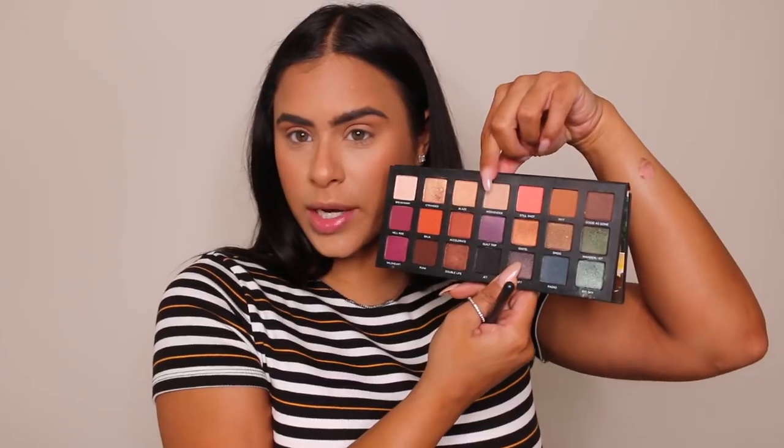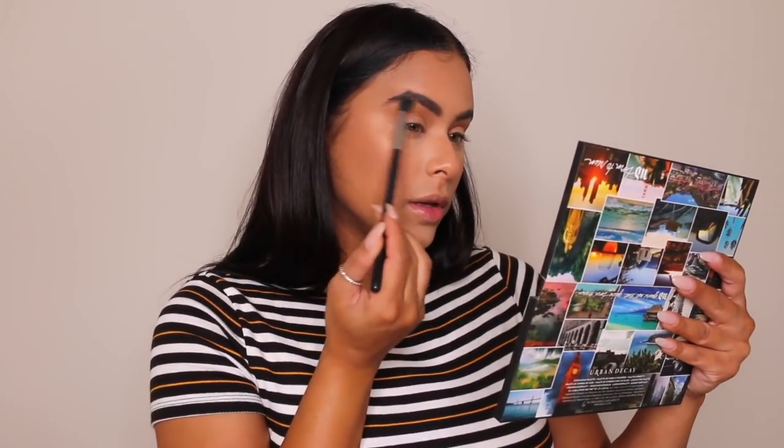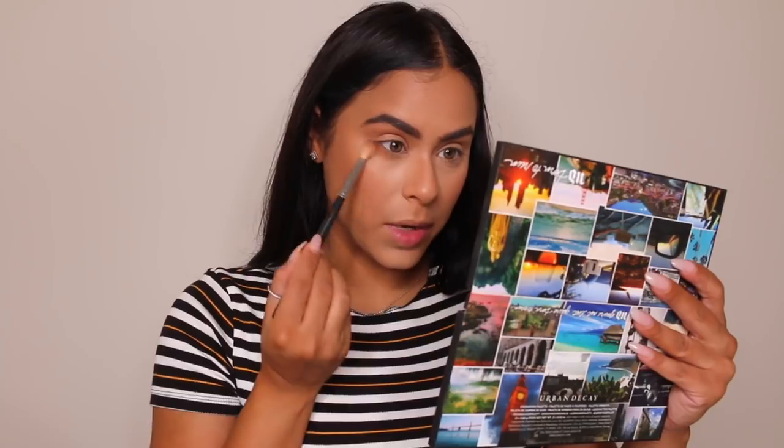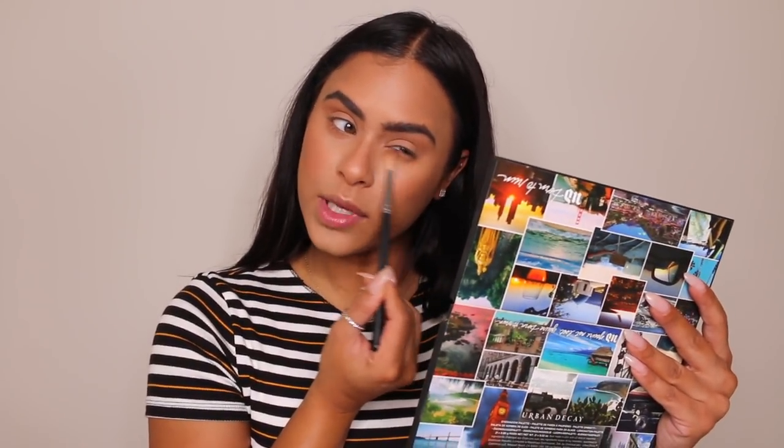To highlight underneath my brows, I'm going in with the Weekender shade — it's a matte neutral because I don't want to add any more shimmer. We're just popping that right underneath the brow bone. And that same color I used for my crease I'm going to use right on my lower lash line. I feel like I always have to do a color on my lower lash line no matter what — unless I did absolutely no eyeshadow, that's the only case.